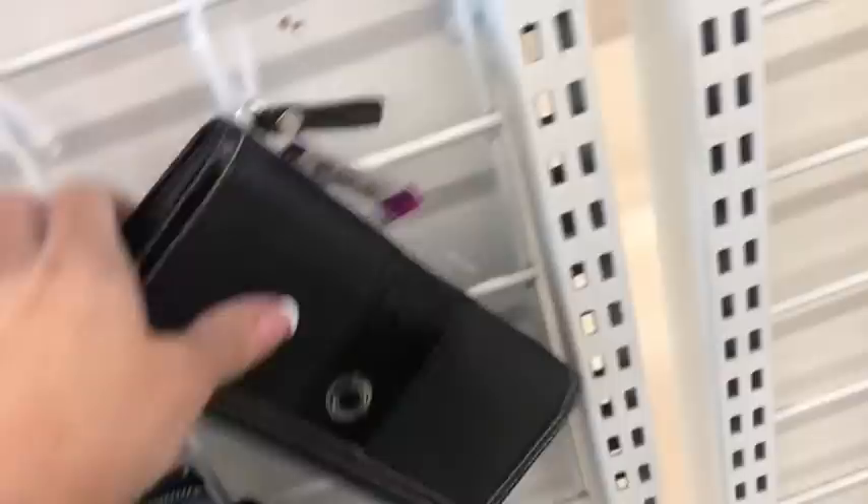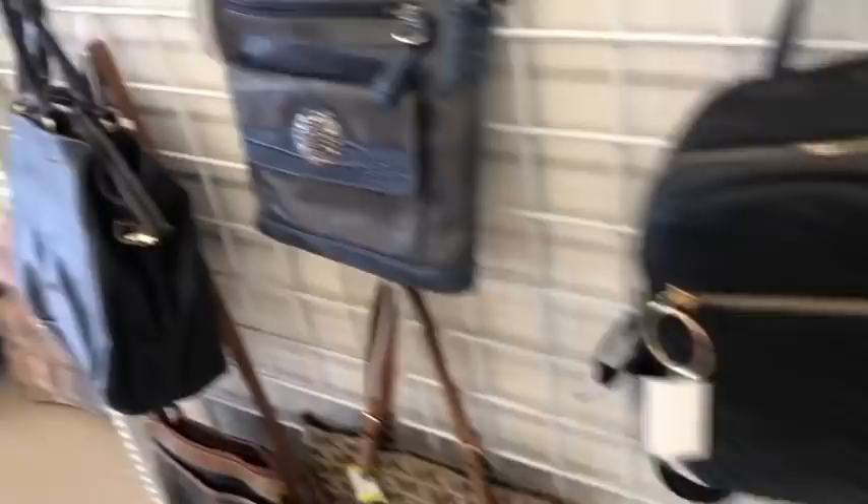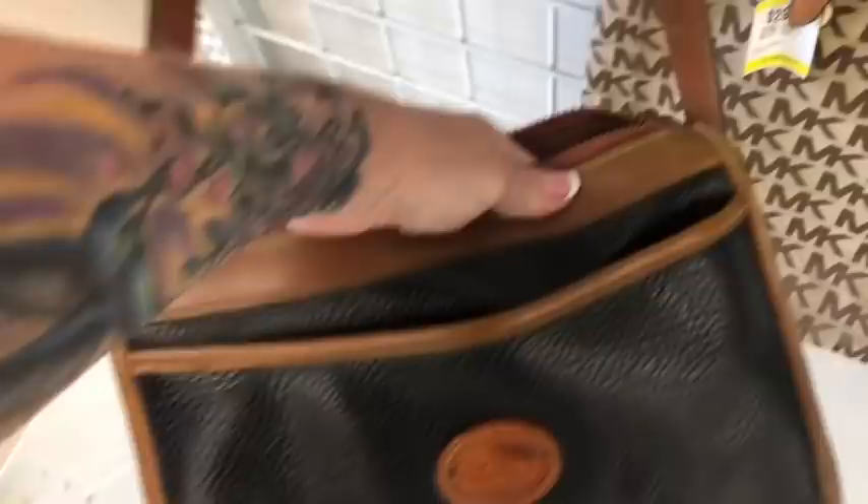Here is a Coach Ballard, and this is actually a Juicy Couture. There's also a fake purse — fake leather, no name. This one is kind of cool, I do like this one. This is an Arcadia, kind of like the epi leather on a Louis Vuitton. It's pretty.